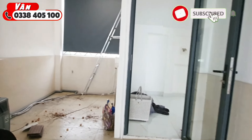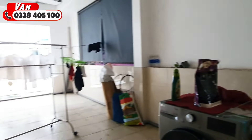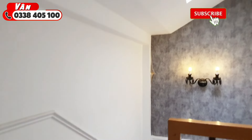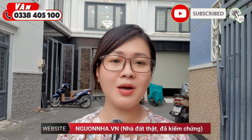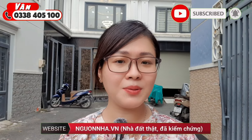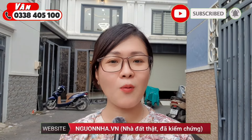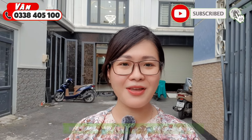Căn nhà này đang được gia chủ bán với mức giá 8 tỷ 500 triệu, còn bớt lọc cho khách thiện chí. Đây là căn nhà kết cấu chắc chắn, xây dựng mới hoàn toàn, phủ nội thất, gia chủ đã hạ giá 500 triệu. Nếu quý cô chú anh chị có quan tâm, hãy liên hệ ngay với Vân qua số điện thoại hiển thị bên góc trái màn hình. Đừng quên bấm đăng ký để theo dõi. Xin cảm ơn và hẹn gặp lại ở video tiếp theo.